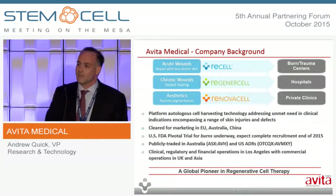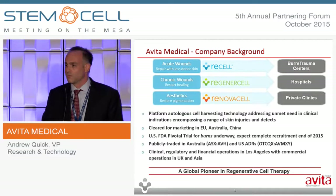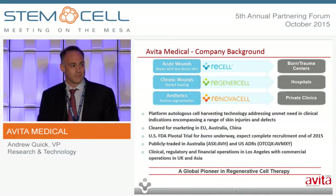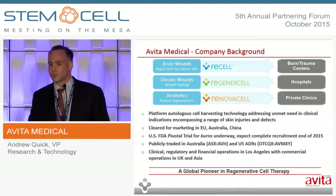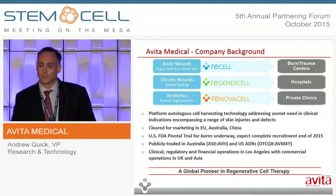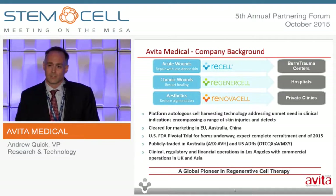Avita is a medical device company with a portfolio of products intended to treat a range of skin injuries and defects. The technology originates from Western Australia, and we are listed on both Australian and U.S. markets. We have product approvals in major markets outside the U.S.